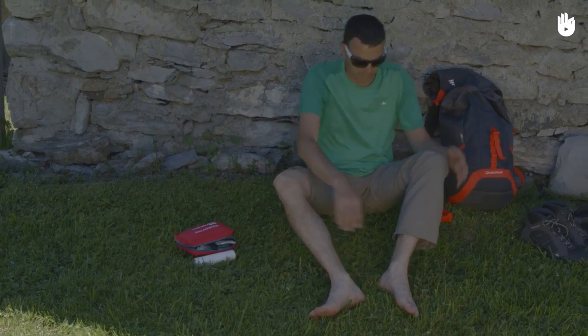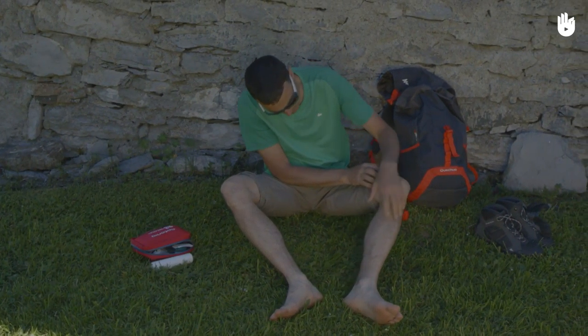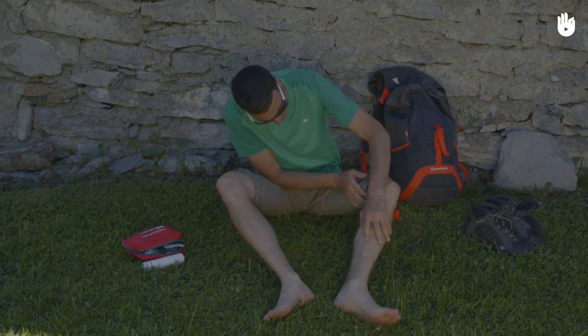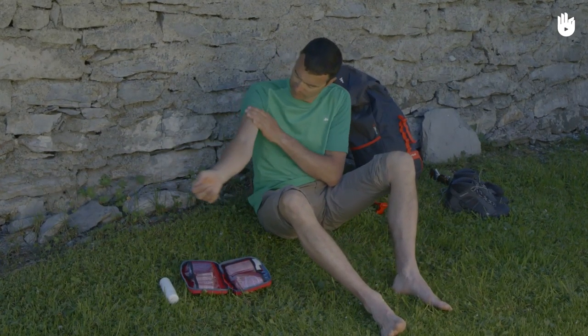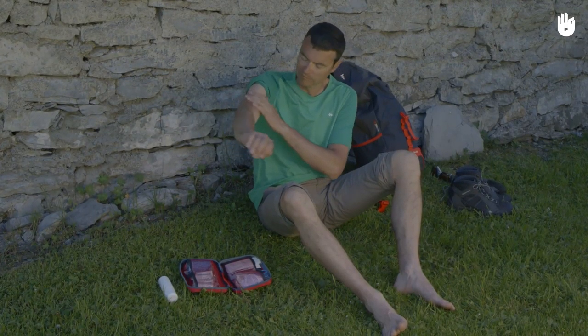Thirdly, after the hike. Even if you have been very careful, check your body thoroughly when you get back from the hike. Check warm areas where the skin is thinner, i.e. under your arms, in your navel, or on your scalp.